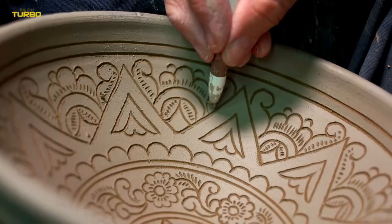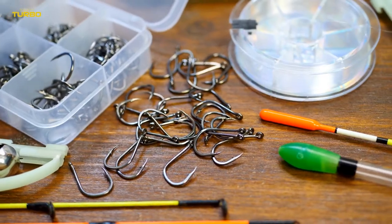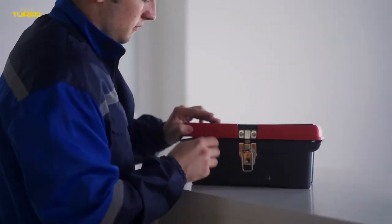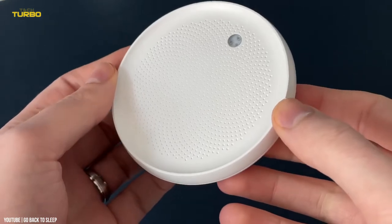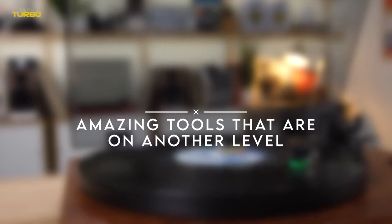Every homeowner, renter, and DIY lover has a tool kit somewhere, but if it's dollar store plastic or a super basic set that came with flat pack furniture, it's time for an upgrade. Don't worry, we've got you. Check out these amazing tools that are on another level.